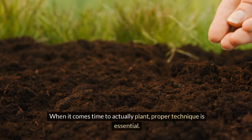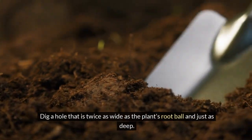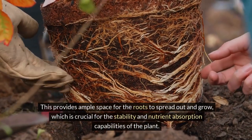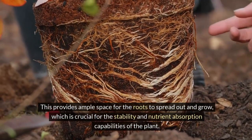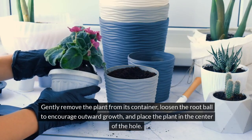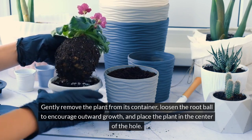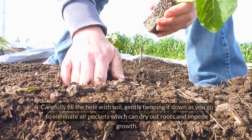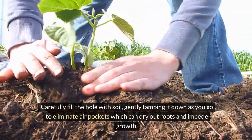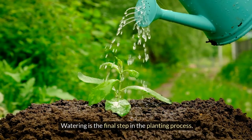When it comes time to actually plant, proper technique is essential. Dig a hole that is twice as wide as the plant's root ball and just as deep. This provides ample space for the roots to spread out and grow, which is crucial for the stability and nutrient absorption capabilities of the plant. Gently remove the plant from its container, loosen the root ball to encourage outward growth, and place the plant in the center of the hole. Carefully fill the hole with soil, gently tamping it down as you go to eliminate air pockets, which can dry out roots and impede growth.